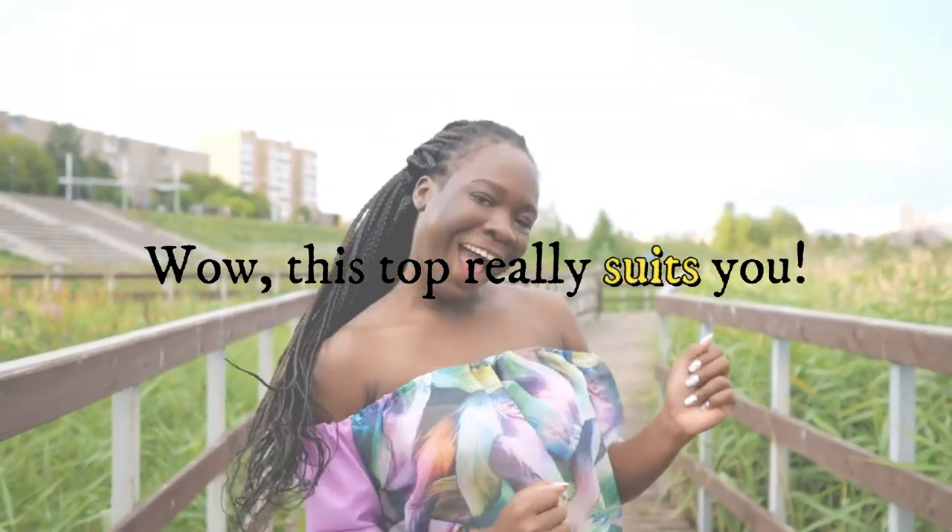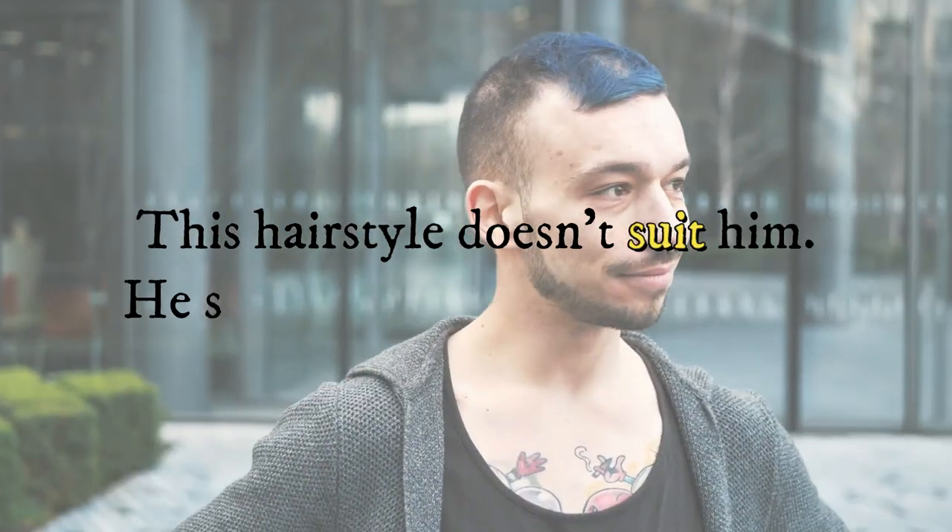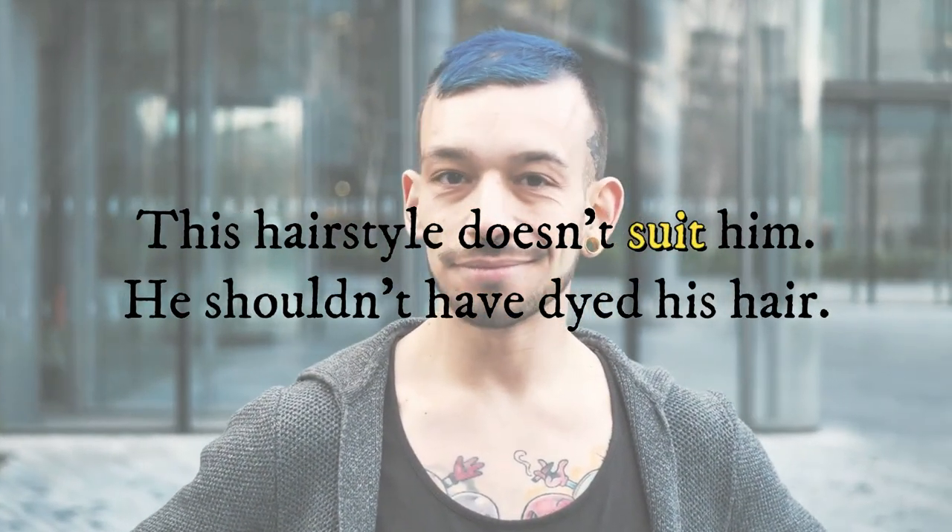And we use suit when something looks good on someone. For example: wow, this top really suits you, or this hairstyle doesn't suit him — he shouldn't have dyed his hair.